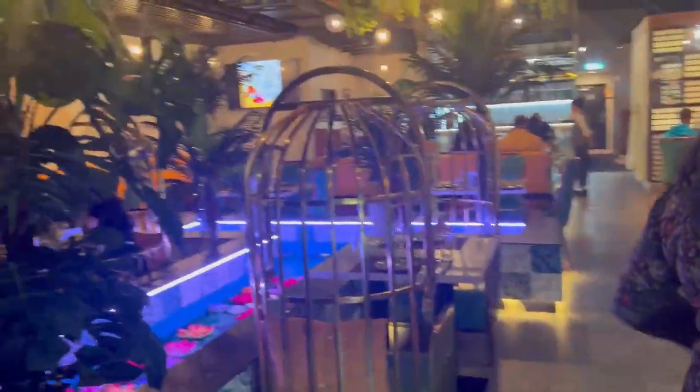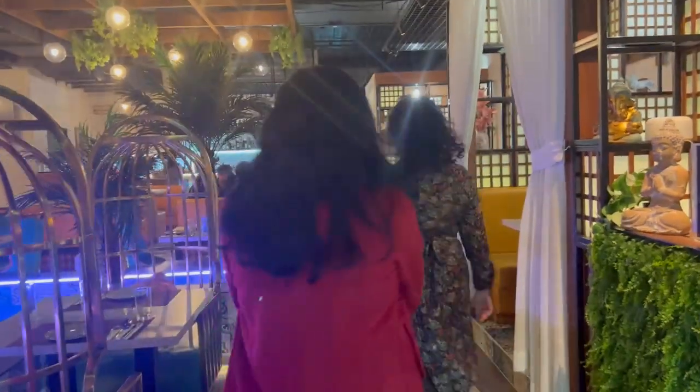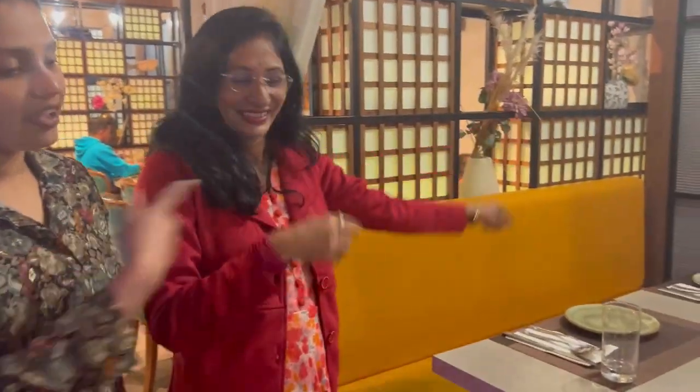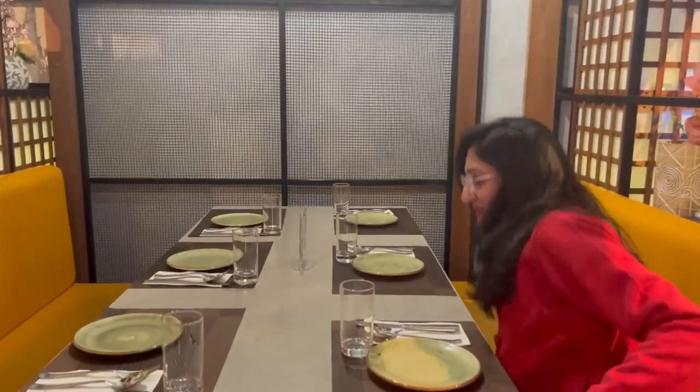How does it feel like this? It is so beautiful. This hotel is special for photography, the views are really good. Yes, it's really good.